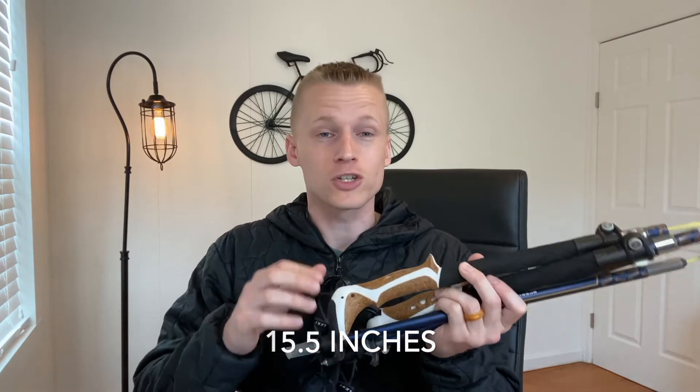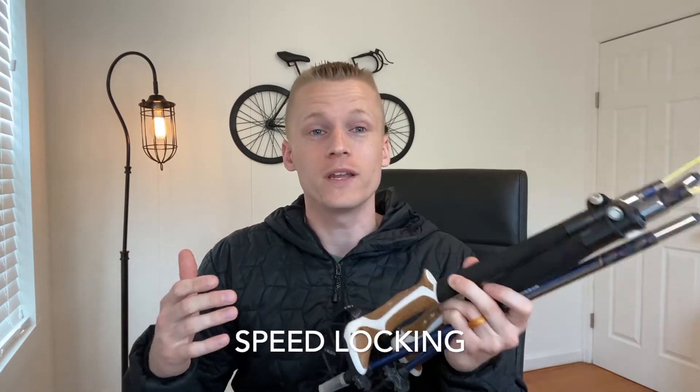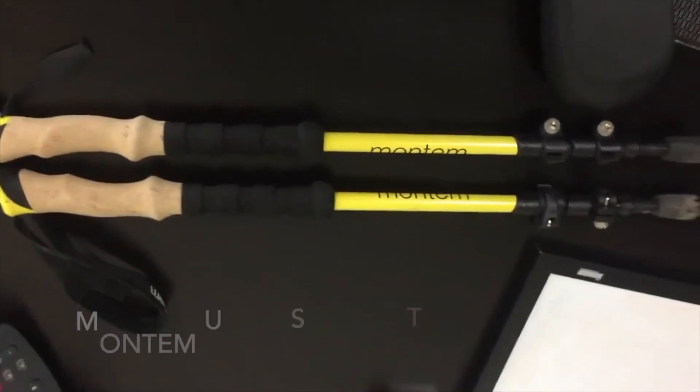The pros are they fold to 15.5 inches, they are super comfortable, and they're really quick to change the height when you are hiking. They cost around $100, so that's a con if you're not looking to spend a lot of money. But if you're in the budget for a premium foldable lightweight pole, then these are the poles I would definitely recommend.